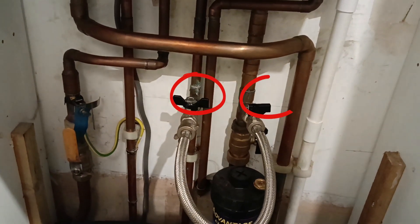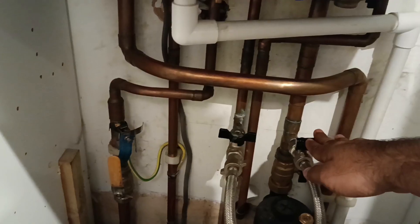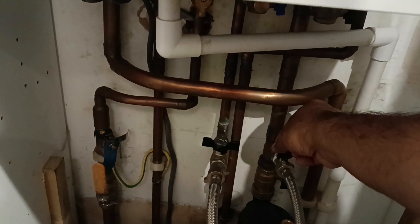The next step is to slowly open both taps on the filling loop. You will hear water rushing into the system and you'll see the pressure gauge start to rise. Once the pressure reaches just above 1 bar, close both taps.